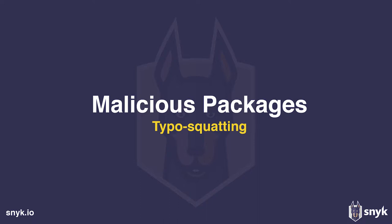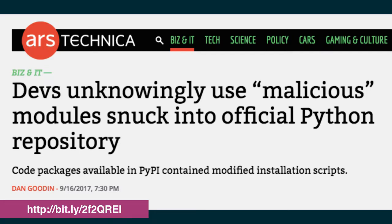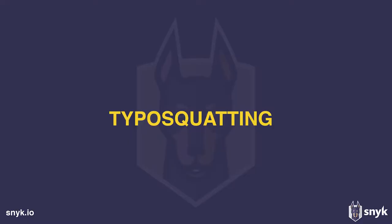The second example is malicious packages. In August last year, there were 40 malicious packages published to NPM. A month later, the same thing happened for Python packages on the PyPI package manager. In both cases, a technique called typosquatting was used to lure developers into installing malicious packages — similar to how an attacker would register a lookalike domain name, like Google spelled with a double G.